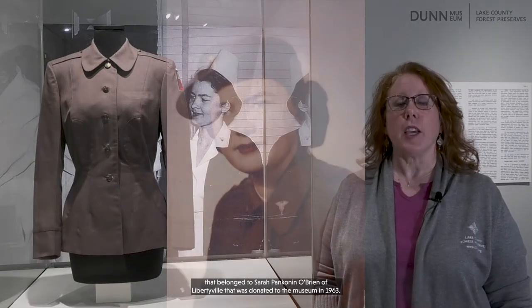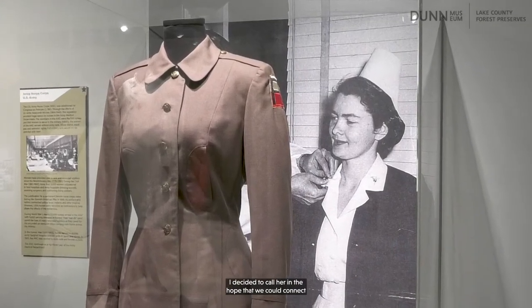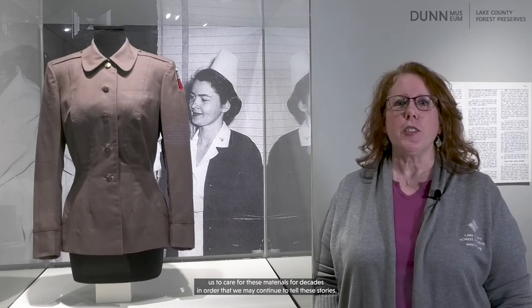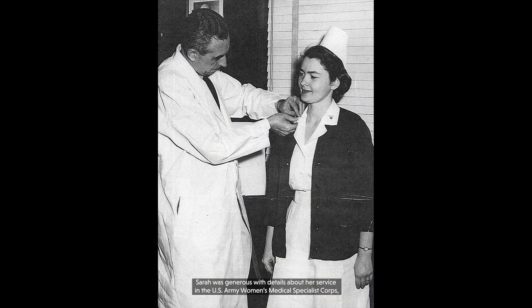In preparing for the exhibit, I was researching a Korean War uniform that belonged to Sarah Pakenin O'Brien of Libertyville, donated to the museum in 1963. I decided to call her in the hope that we could connect and she would be willing to share more about her service. To my delight, Sarah answered the phone and was happy to hear that her uniform was being well cared for and would be exhibited. This was an important reminder of how the museum's commitment to preservation allowed us to care for these materials for decades in order to continue telling these stories. Sarah was generous with details about her service in the U.S. Army Women's Medical Specialist Corps, which added greatly to providing a more complete story in the exhibit.